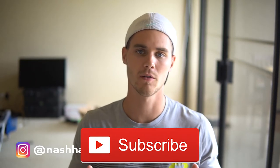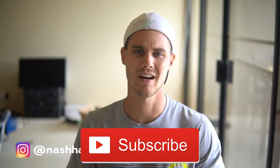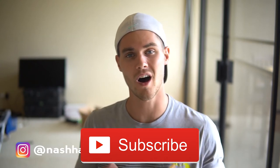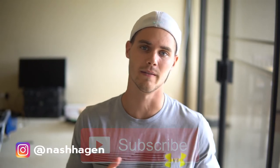Before we get started, if you haven't already go ahead and hit that subscribe button. Also hit the like to let me know you enjoy this content and want me to continue producing it on a daily basis. Hit the notification bell so you're notified every single time I drop a video, which is every single day.